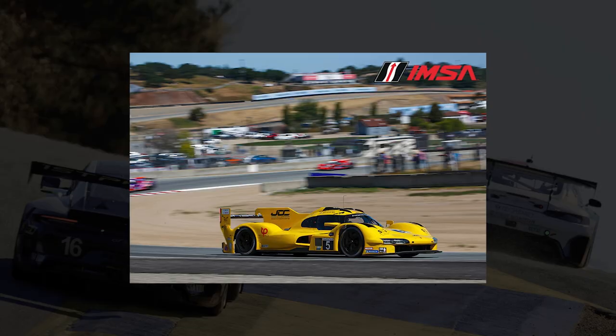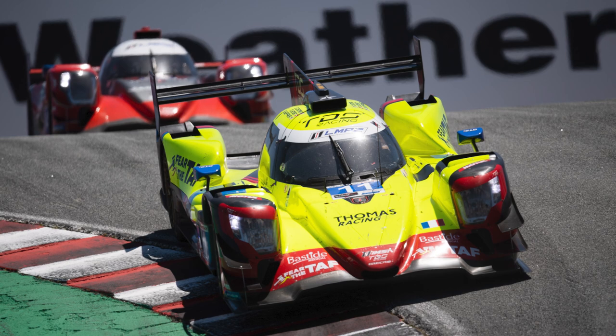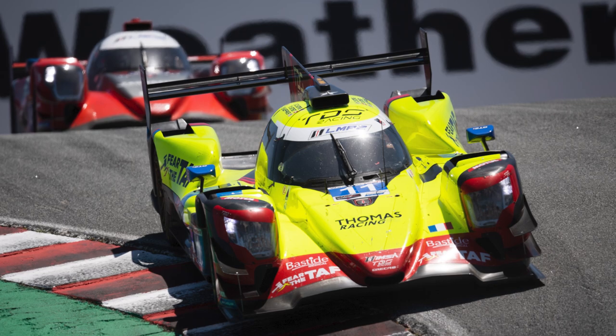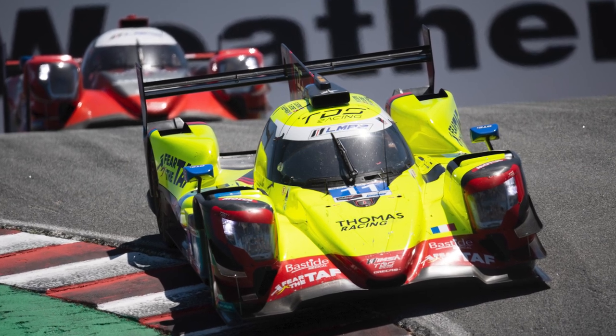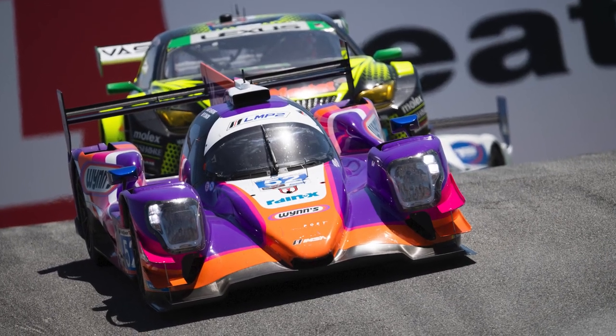The class debut for JDC Miller Motorsports with their Porsche 963 resulted in a seventh place finish. Considering they completed all laps and participated in all sessions without major issues, that's a pretty solid opening weekend. In LMP2, it was the number 11 TDS Racing Oreca driven by Mikael Jensen and Stephen Thomas that took victory — TDS Racing's first victory in the WeatherTech Championship.